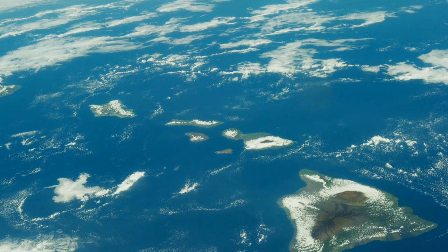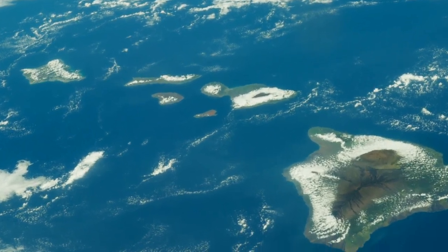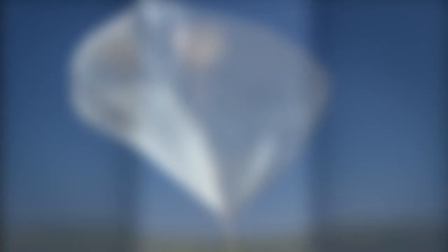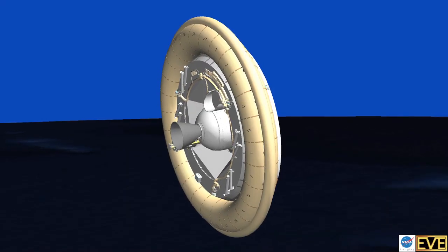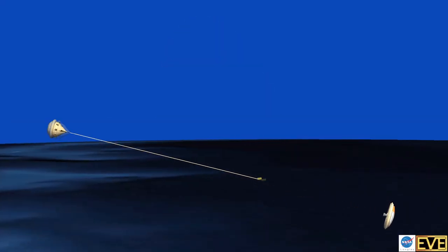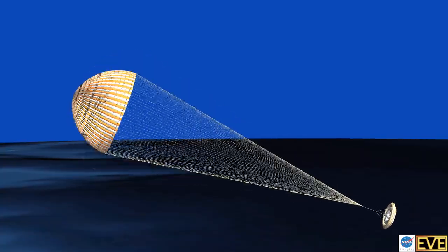Pretty soon we're gonna go out to Hawaii to a facility they have there. We're gonna take a balloon that's literally the size of a whole football stadium — it's gonna pick up our test vehicle and go up about 120,000 feet into the upper atmosphere. Our test vehicle is gonna drop off the balloon, spin up like a football for stability, shoot sideways across the sky with a huge rocket. Our rocket's gonna bring us up to about four times the speed of sound where we can test our SIAD and our parachute in the same exact type of environment that they're gonna see on Mars.